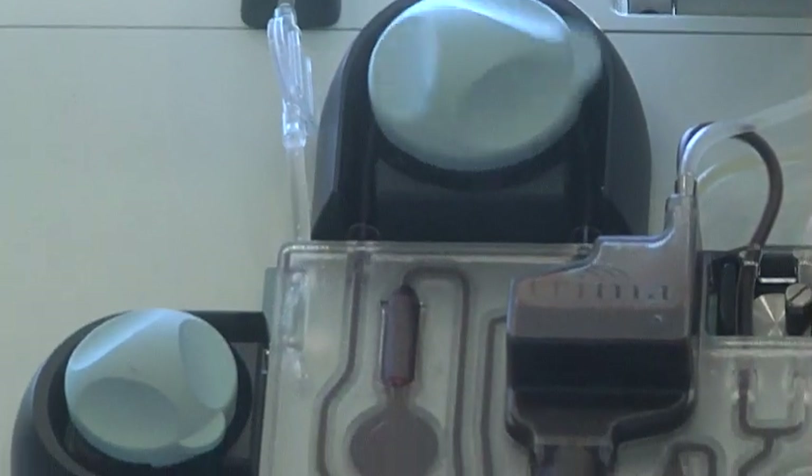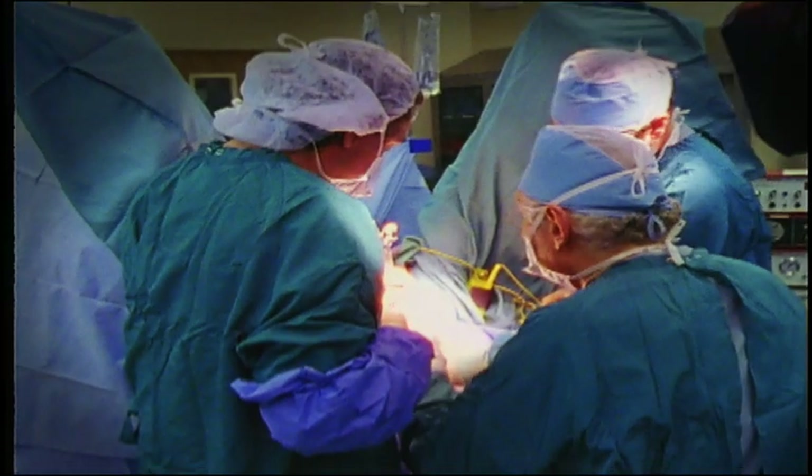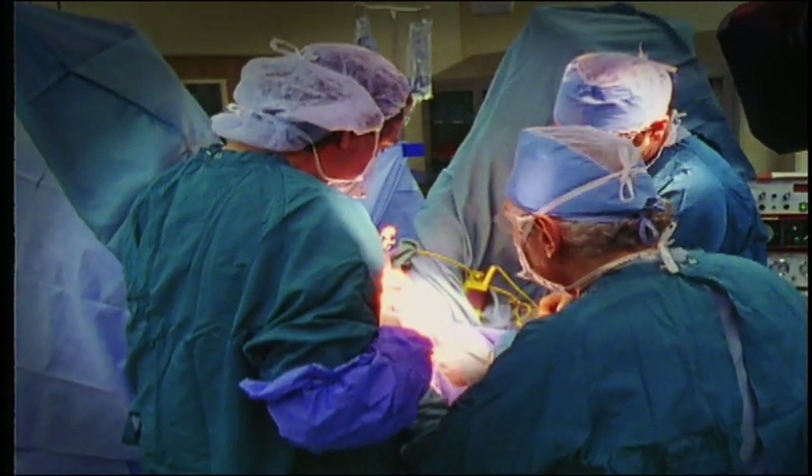Platelets are a very important blood component necessary to stop bleeding. Patients undergoing cancer treatments, trauma patients, and cardiac surgery patients are frequent users of platelet transfusions.